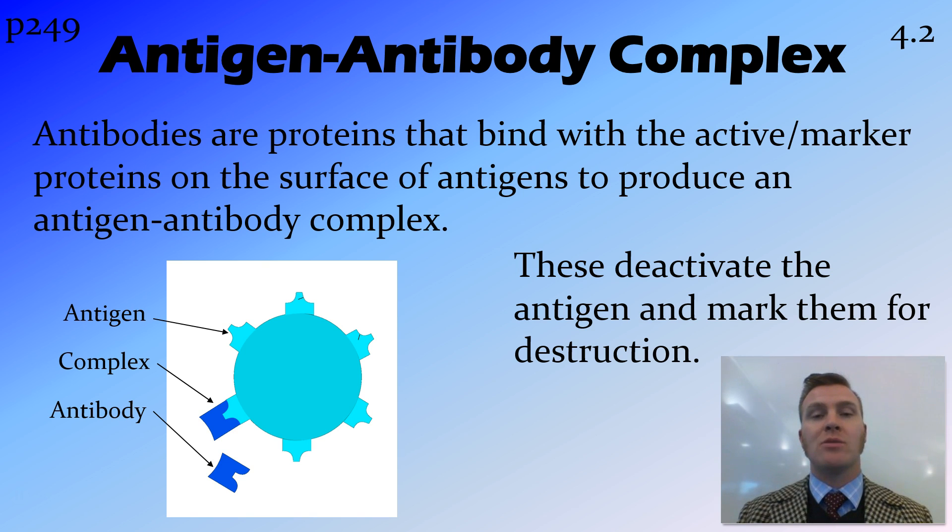How antibodies work is that they bind to the antigen. In particular, they bind to these marker proteins that are on the surface of antigens, producing an antigen-antibody complex. This antigen-antibody complex disables the active site and marks the antigen for destruction, which might happen later on through a macrophage or something like that.